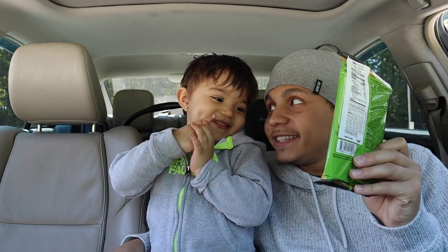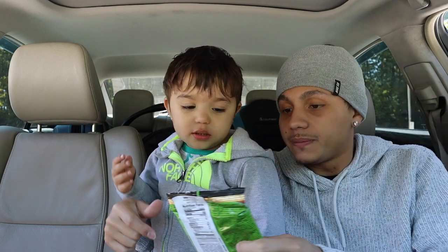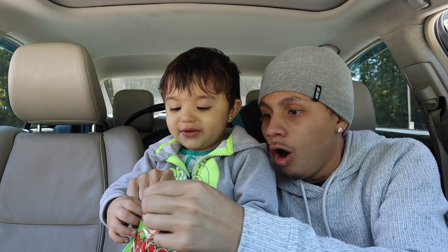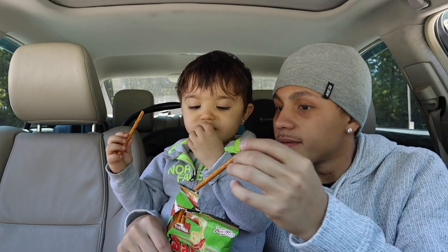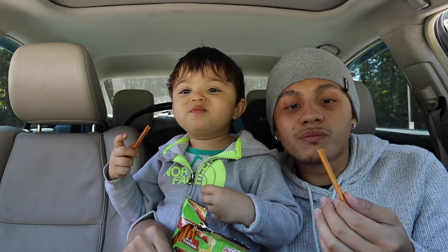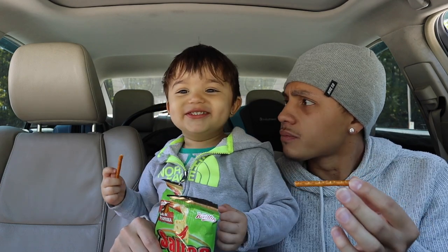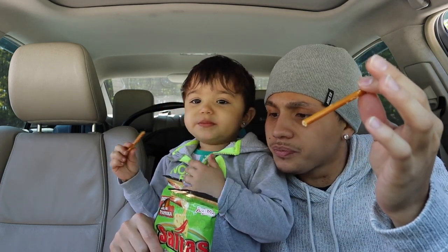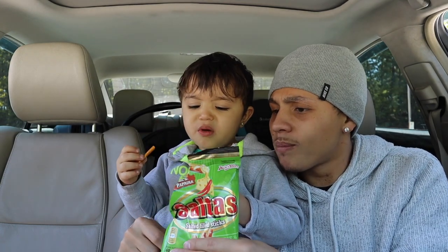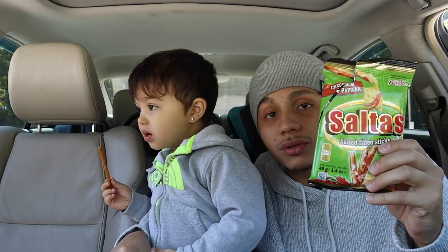Let's try the pretzel sticks — me and him love pretzels, especially him. This guy will eat a whole bag of pretzel sticks by himself! Whoa, these are huge! Take a bite. Oh my gosh, these are so good! These are the pretzel sticks filled with paprika filling — a little bit of cheese and a little bit of salt. Oh my gosh, take another one! Those are super good — some good pretzels!